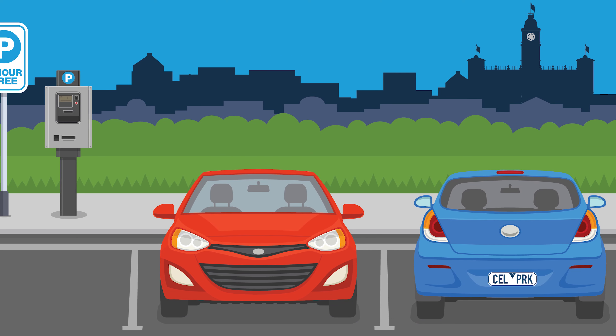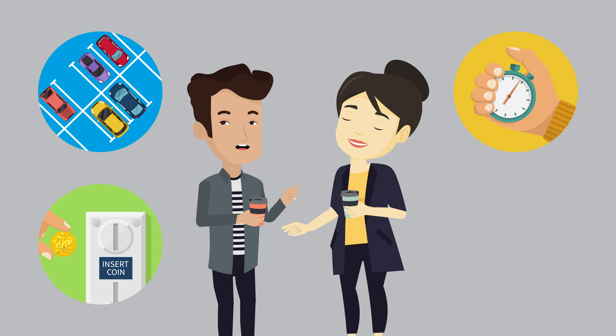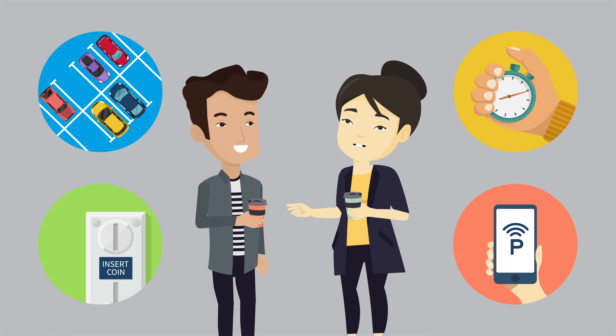This plan is about giving drivers greater flexibility over where they park, how long they park for, how much they pay, and how easily they can top up their meter.